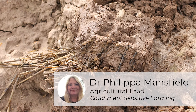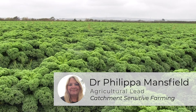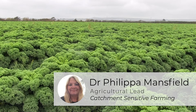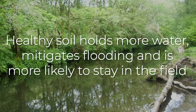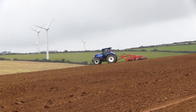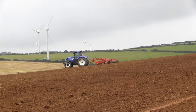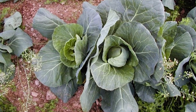Soil is a really essential asset for farmers. We need to manage it and protect it for crop production now and also into the future, so we really need to make sure that we're keeping soil in the field and stopping it running off into watercourses. Soil can carry nutrients and pesticides that can impact on water quality, so keeping soil in good health and in the field is particularly challenging when you're growing crops like field vegetables.